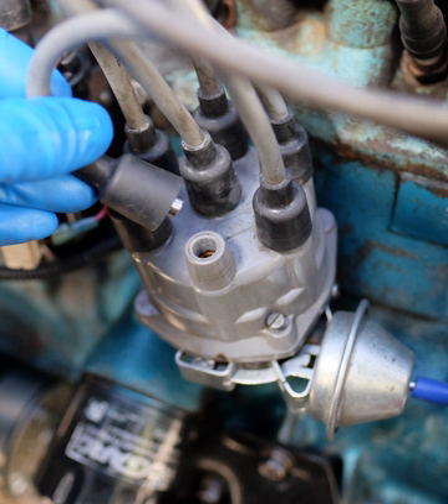Diesel engines usually have glow plugs that preheat the combustion chamber to allow starting in cold weather. Other engines may use a flame or a heated tube for ignition, though while this was common for very early engines it is now rare.